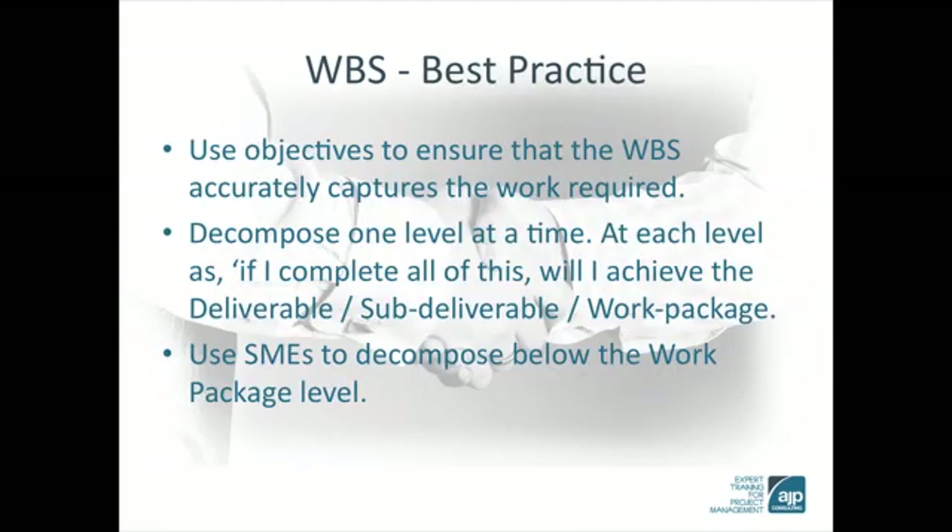The WBS is the result of a process that applies control to ensure that all of the work is clearly and accurately captured. Where possible we can use subject matter experts to help decompose the deliverables into achievable work packages and activities. The WBS can be very time consuming and can be augmented with the experience of the project team by researching previous projects.